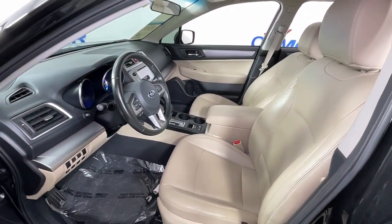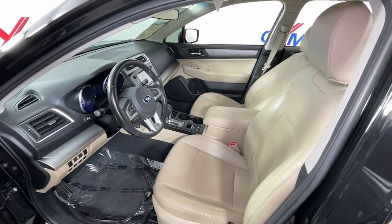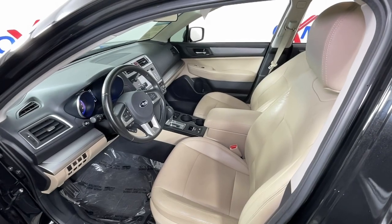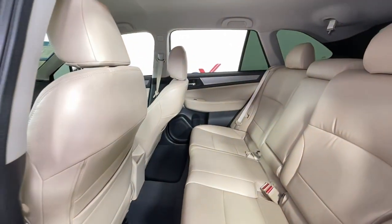The following are some of this vehicle's highlighted options: all wheel drive, keyless entry, fog lamps, dual zone AC, power driver seat, and electronic stability control.